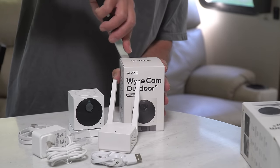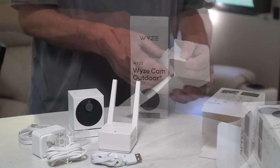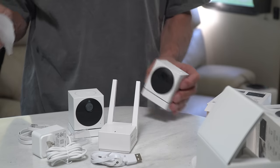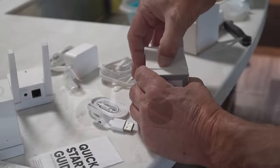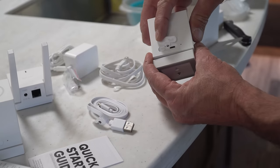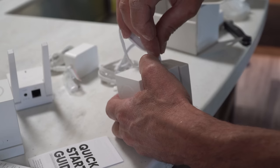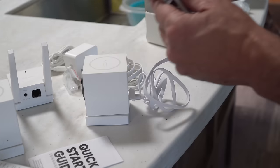Here's our second Wyze Cam Outdoor. The only difference between this package and the starter bundle is the Wyze base station and its power supply. Beneath a water-resistant rubber cover are the controls on each camera, including the micro USB charging port and a power switch, although you can also power the cameras on and off from within the smartphone app. We'll plug this in to fully charge the camera before we start using it.